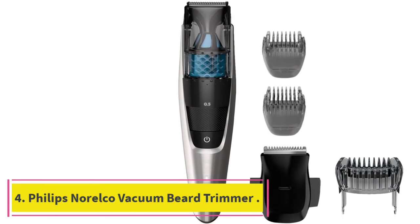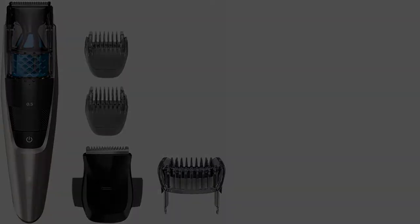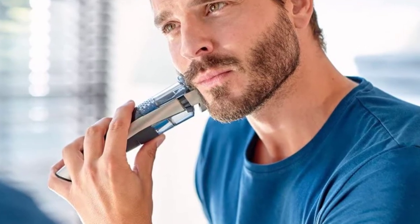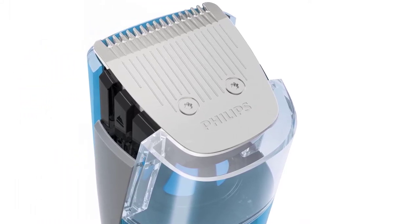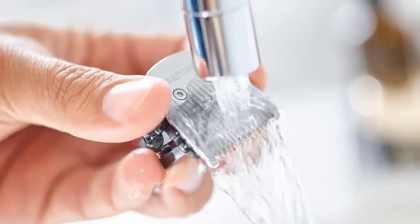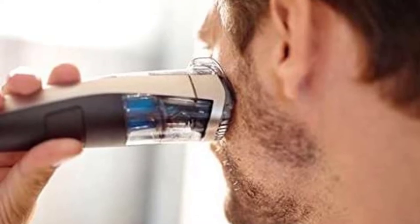At Number 4: the Philips Norelco Vacuum Beard Trimmer. In general, when it comes to electric beard trimmers for long beards, you have to choose between one with a rechargeable battery or one with a power cord. It's usually a case of one or the other, but the Philips Norelco Vacuum Beard Trimmer Series 7200 BT7215-49 is different. This model actually comes with both a power cord and a rechargeable battery, letting you choose whichever power source you prefer depending on the situation. This is a really useful advantage, as it gives the user more flexibility in terms of how and when they want to use their beard trimmer.